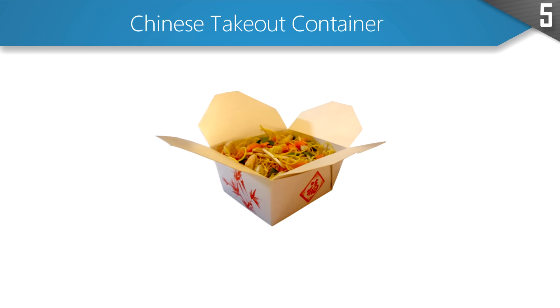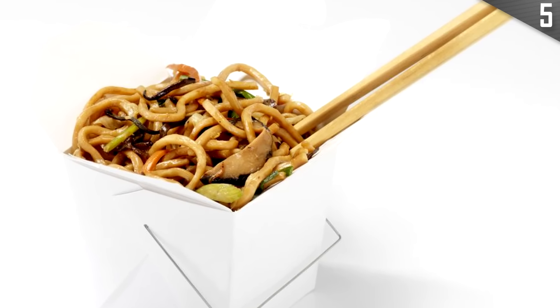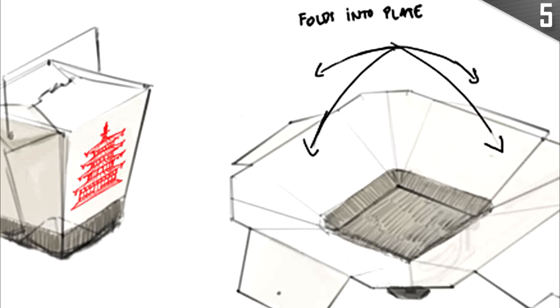Eating Chinese is a rare treat for some and a regular occasion for others. In any case, nobody likes to do dishes, and the people who made these containers understood this problem. The containers have been designed so that you can easily unfold them and use them as dinner plates. If you have leftover food, you can also fold them back up and store it in the fridge.